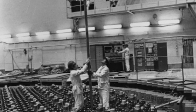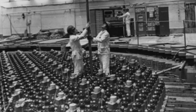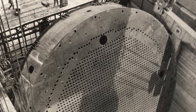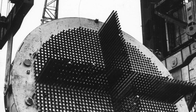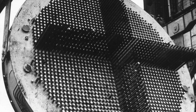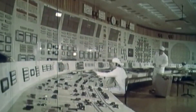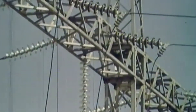The reactor installed at the 4th unit of the CHNPP was designed in the 1960s by the NICI of Power Engineering of the USSR Ministry of Medium Machine Building, and the scientific leadership was provided by the Kurchatov Institute of Nuclear Power Engineering. It was named RBMK-1000 — a high-power channel-type reactor of 1,000 electric megawatts. It uses graphite as the moderator and water as the coolant. The fuel is uranium compressed into pellets and placed in fuel elements made of uranium dioxide and zirconium shells.